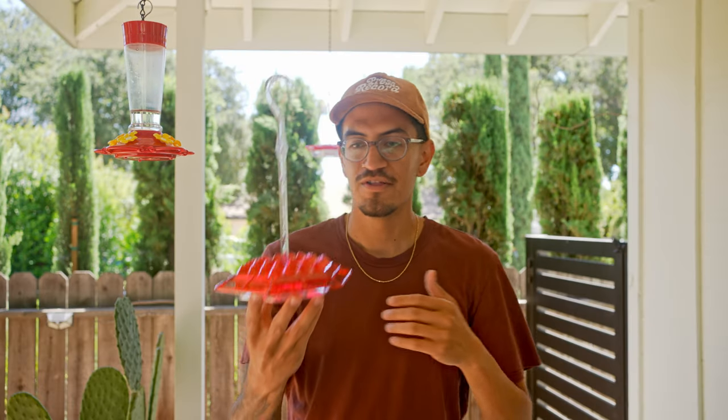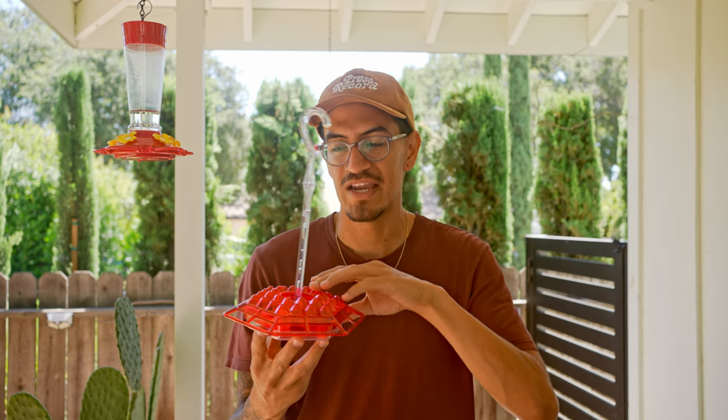We have a ton of feeders here, and this has definitely been the worst one, which is why I decided to make a video about it — to make sure that you don't end up with it.